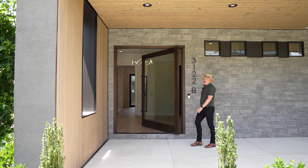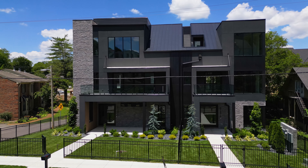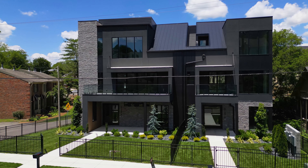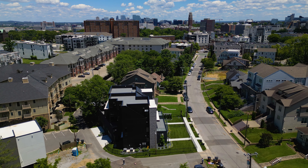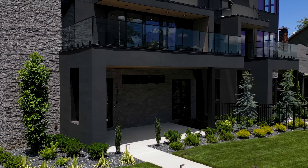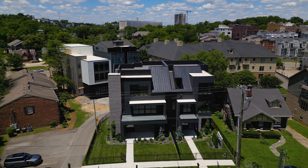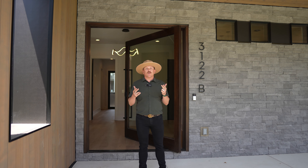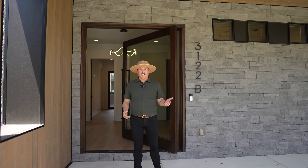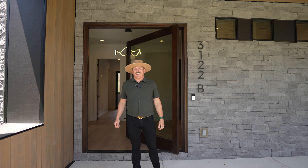Hey guys, welcome to 3122B Bellwood Street. This beautiful modern architectural masterpiece is brought to you by Richland Building Partners. It's also located in one of the most sought-after neighborhoods in Nashville. With beautiful landscaping, a fully fenced yard, and easy access to downtown, it's close to all the amenities and attractions for good times, good food, and good fun. My name is Chad Bryant. I'm with Kind Property Group in Keller Williams Music City. Let's go inside and check it out.